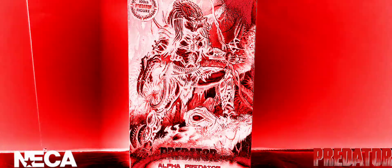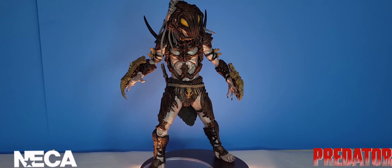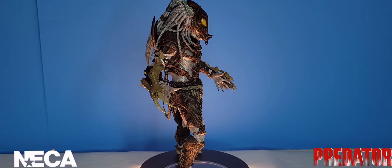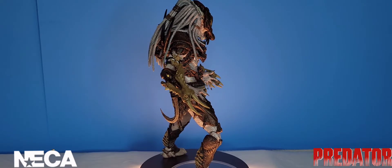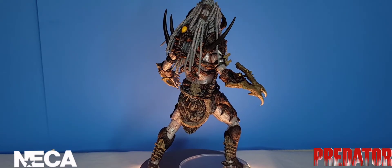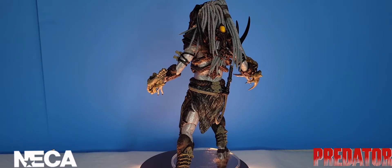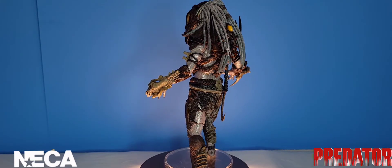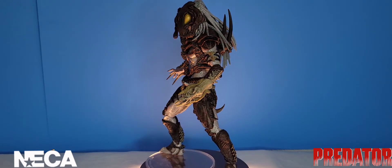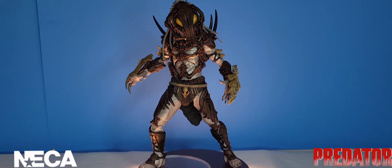The Yautja race began thousands of years ago as the Hish-Qu-Ten, a primitive species suddenly struggling under the rule of alien invaders. For many centuries the Amengi were cruel rulers, using the Hish for labor and breeding them to battle for the entertainment of their masters. But ultimately the Amengi engineered their own defeat when they produced fighters strong enough to organize a rebellion, led by one particularly powerful Hish who came to be known in legend as the first hunter — the Alpha Predator.